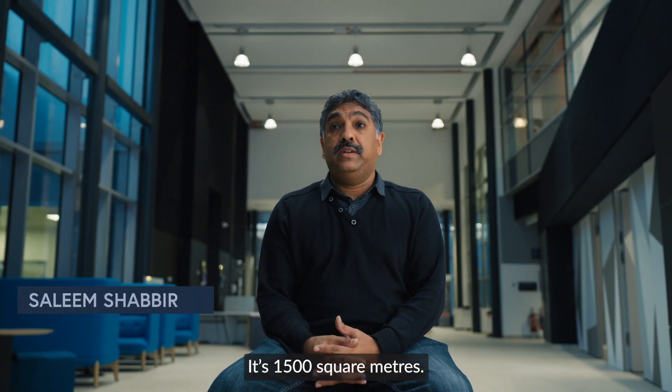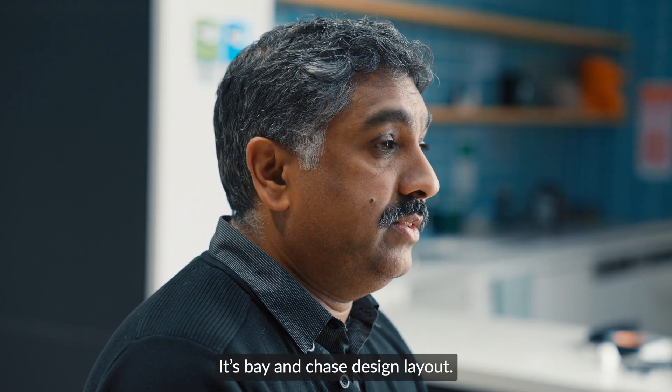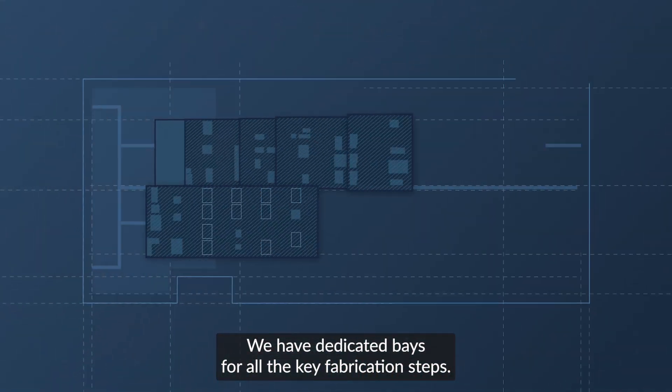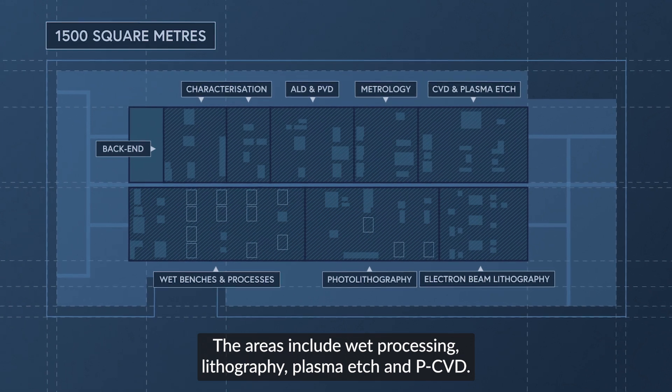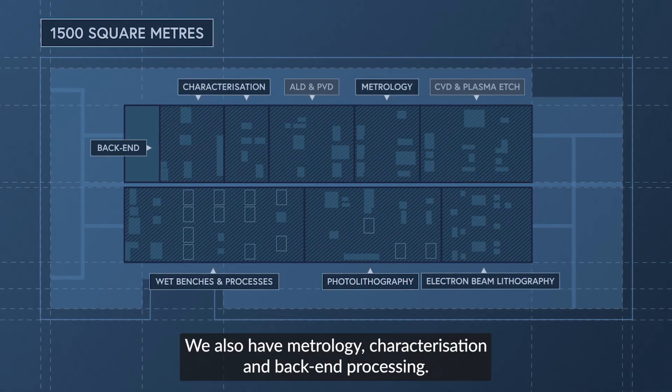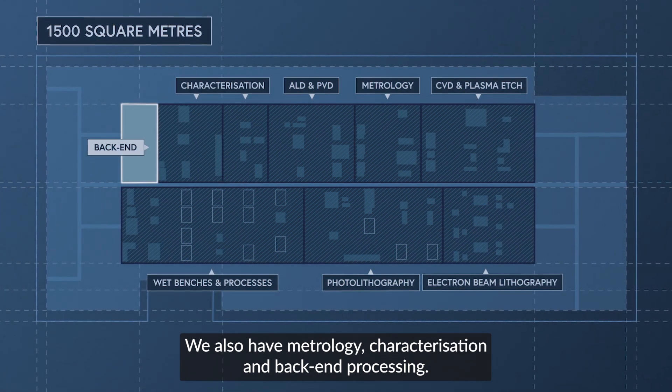The new Cleanroom is really big — it's 1500 square metres with a Bay and Chase design layout. We have dedicated bays for all the key fabrication steps. The areas include wet processing, lithography, plasma etch, and PCVD. We also have metrology, characterisation, and back-end processing.